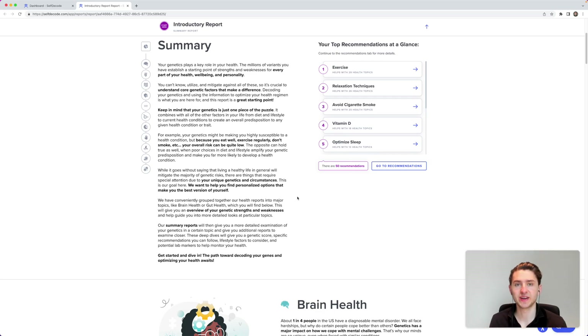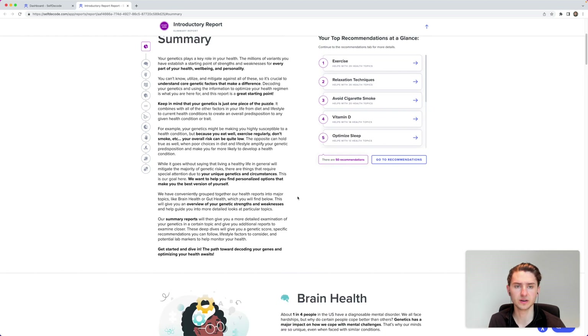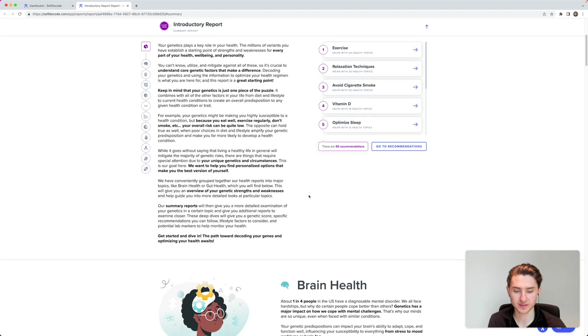Let me show you my actual DNA test so you can see what it's like. It analyzes your DNA on different factors — for example brain health, metabolic health — and you can clearly see what the issues are, get recommendations, and devise your own action plan. The cool thing is that all recommendations are supported by science, with ratings like 4 out of 5 for scientific validation and 3 out of 5 for effectiveness.